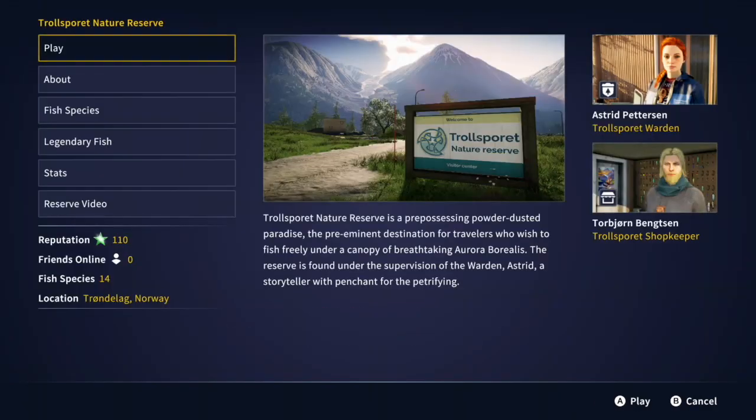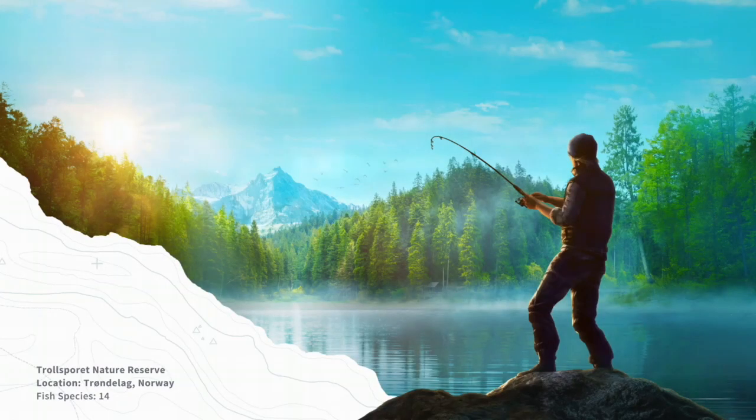Here we're going to see me complete the bronze ranked European perch fishing challenge number one in the Norwegian reserve. I played probably a good hour over on the other reserve trying to find all the remaining plants and other scavenger hunt type things that you're supposed to find over there.